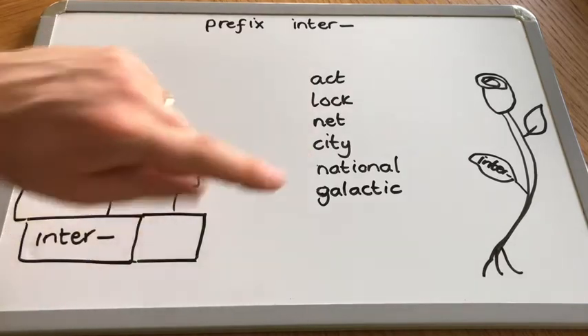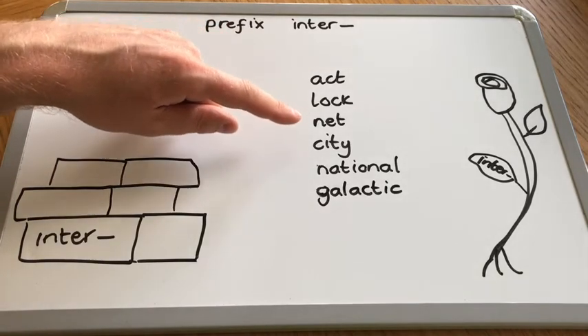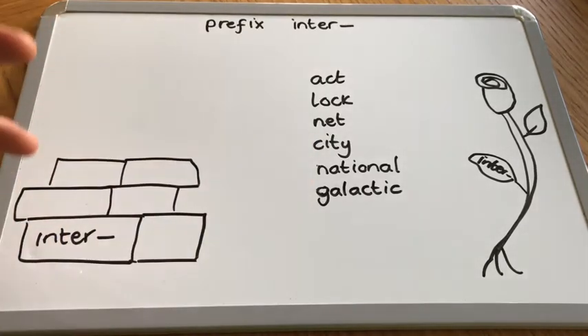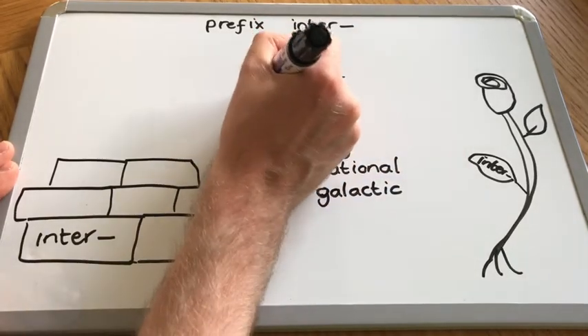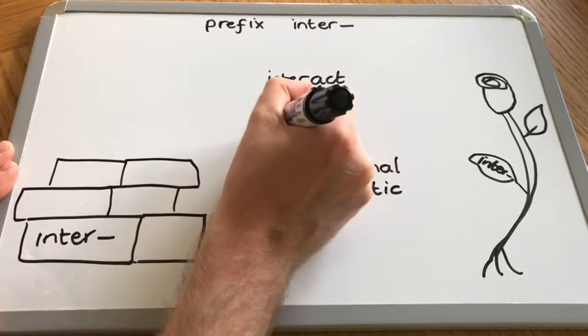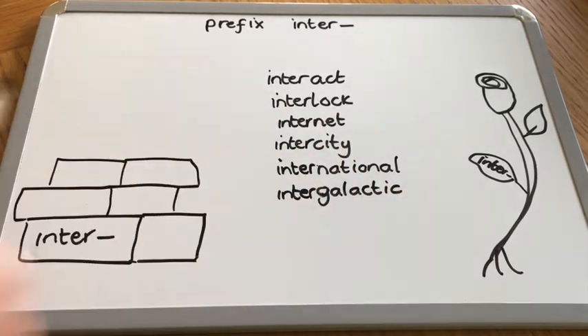At the moment, all of those words are kind of singular - they mean one thing. One thing acting, one thing being locked, one net, one city, one country, one galaxy. And when we use inter, it's going to change that meaning slightly. This prefix inter has the meaning of between, among, or joining. You can pause the video and work out what the words will be with that prefix added. With this prefix, it's really straightforward - there are no spelling rules here. We simply attach it. We don't have to double anything, drop anything, or swap anything.